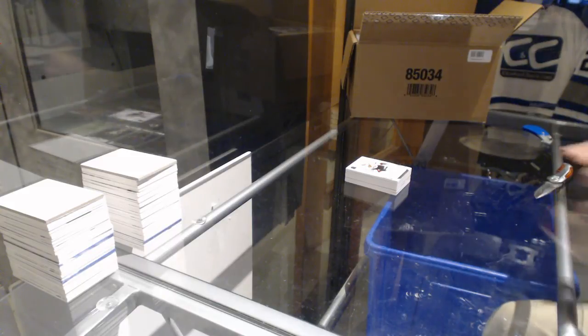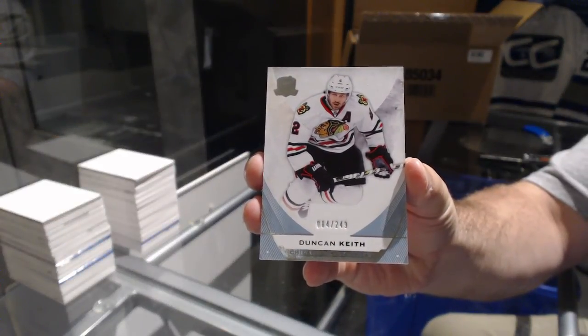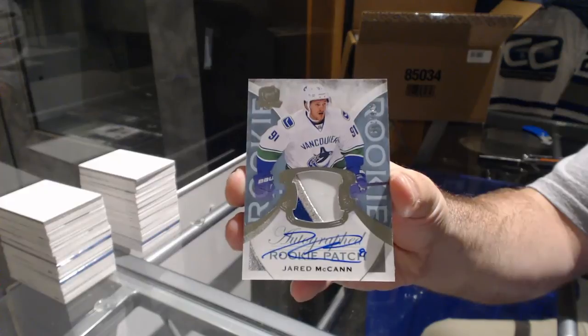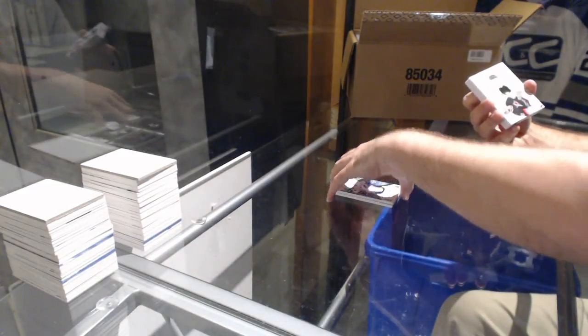Fiala 101 — that would be beautiful, I'm not gonna lie. That would be nice, yeah, that would be too funny. For the Hawks, 249 Duncan Keith. For the Vancouver Canucks, the 249 rookie patch auto, three colors — Jared McCann. For the Carolina Hurricanes, number 10 of 30 Honorable Numbers — Cam Ward.